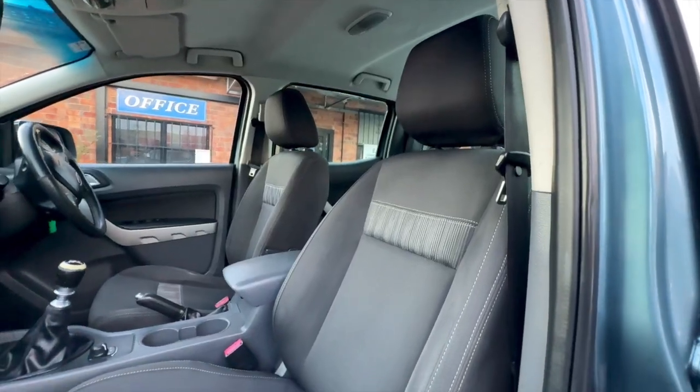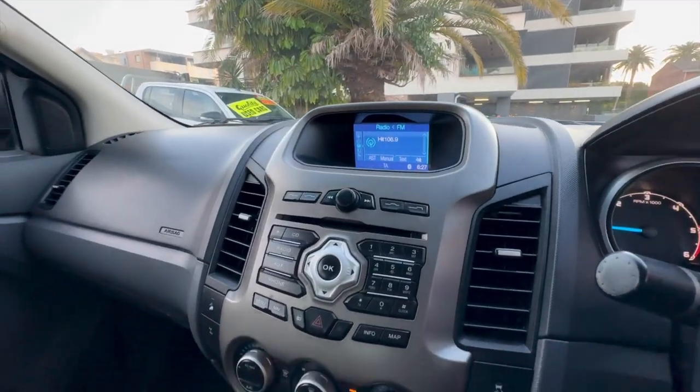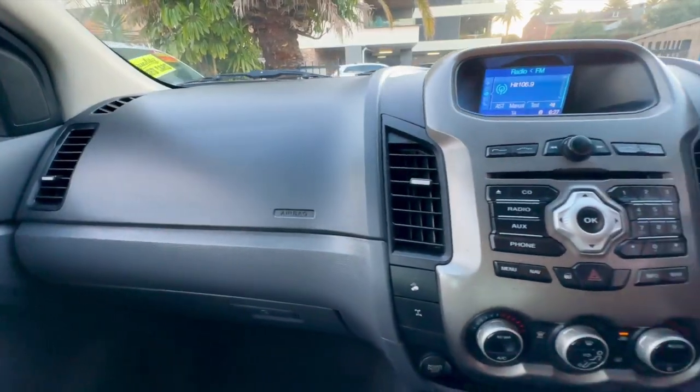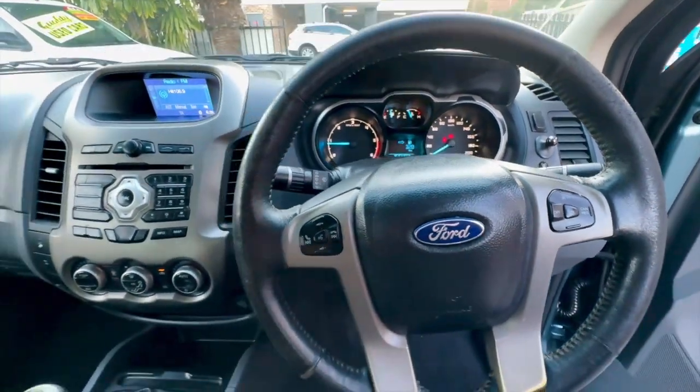Seymour at Seymour's — take your pick from quality used cars at Seymour's. All vehicles are backed with a 1, 3 or 5 year warranty for guaranteed peace of mind. See for yourself at Seymour's on Tudor Street Hamilton.